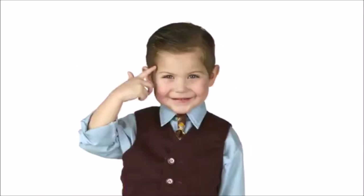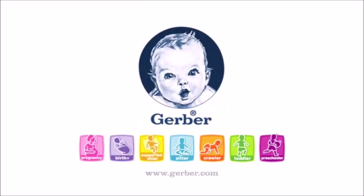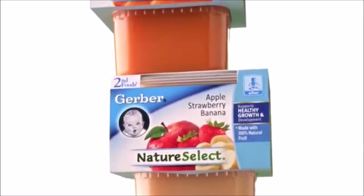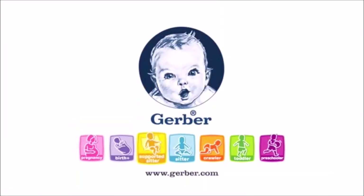The Gerber generation is rethinking what they're drinking — Gerber Graduate Smart Sips, made with fat-free milk, omega-3 fat, and key vitamins. Welcome to the Gerber generation. The Gerber generation is spreading their love for fruits and veggies — Gerber Nature Select Baby Food, 100% nutritious, 100% up to Gerber standards. Welcome to the Gerber generation.